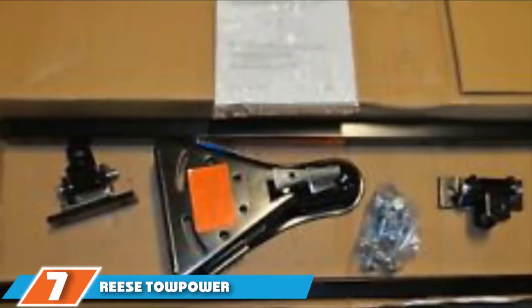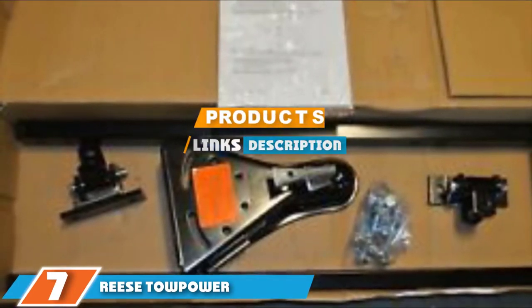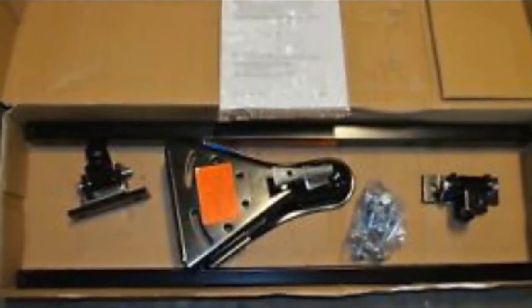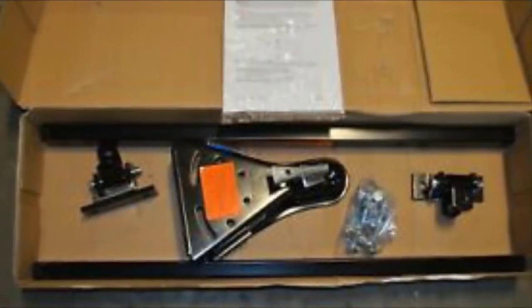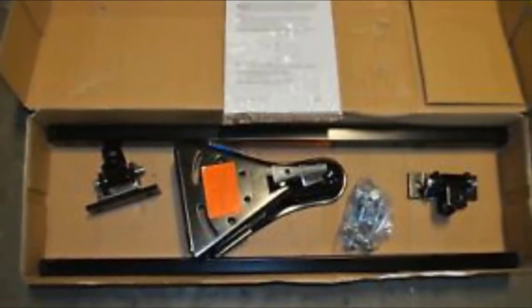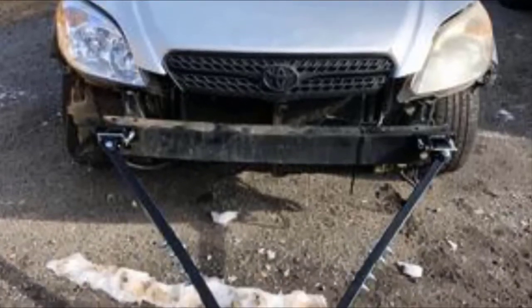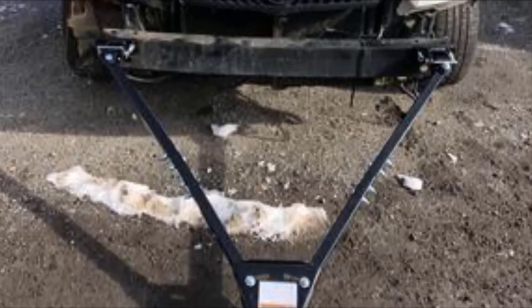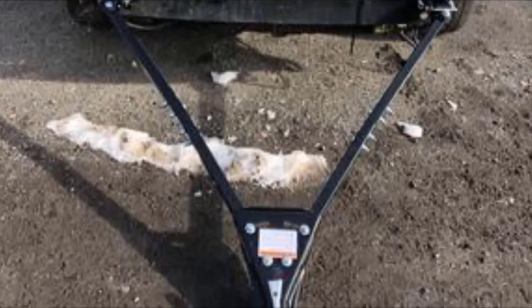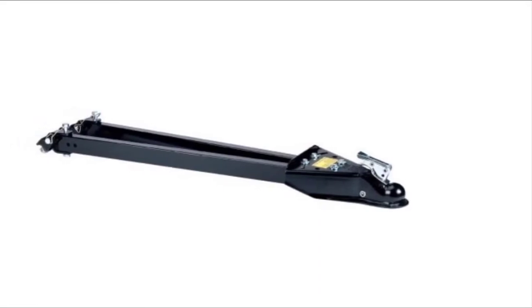At the 7th position of our list, we have the Reese Tow Power Adjustable Class 3 Tow Bar. This adjustable option features a 2-inch coupler along with two universal bumper brackets for easy and versatile installation. It can tow vehicles weighing up to 5,000 pounds, making it perfect for everything from sedans to SUVs. Despite its sturdy construction, the device weighs just 32 pounds, making it easy to maneuver for fast and effective mounting.